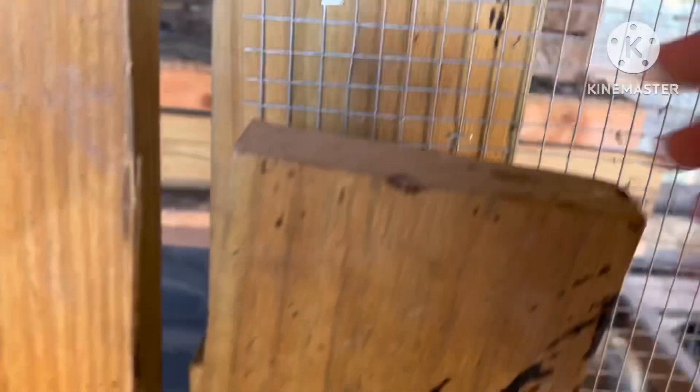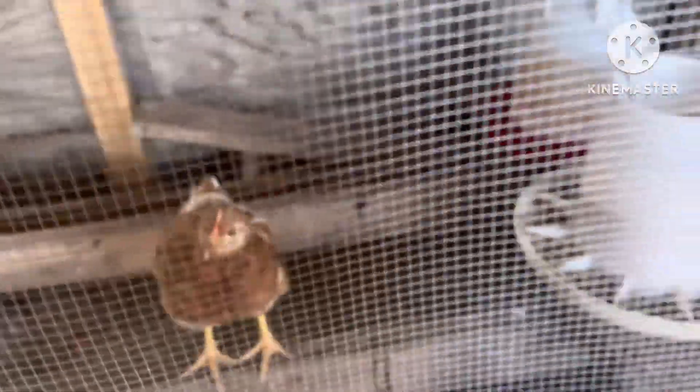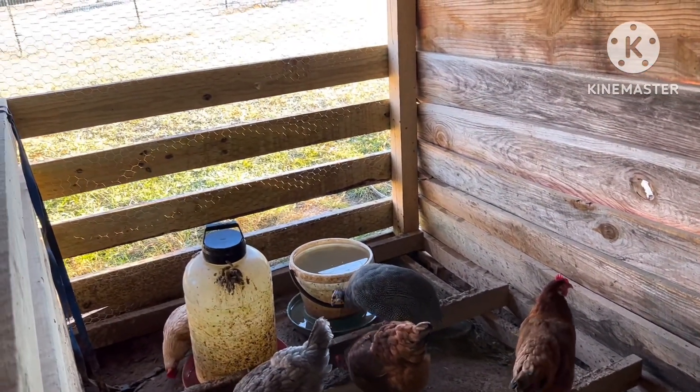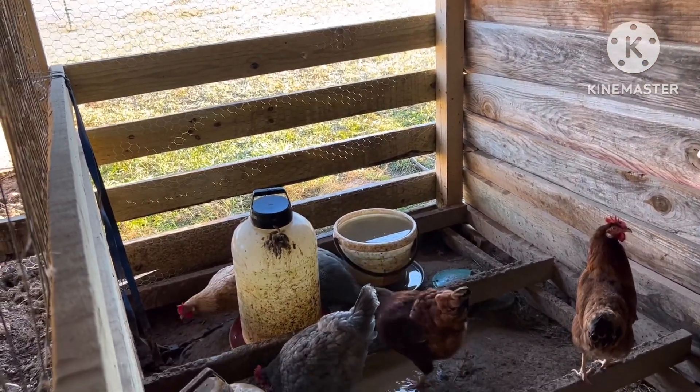Let me take you in here. You can see these are the little birds we had inside the house last month. See the ones with little crazy heads on them? We call them Donald Trump. But they're in here now. And we've let the guineas out — there's one of the guineas. I wasn't sure how the guineas were going to do with the chickens, but they've done fine.